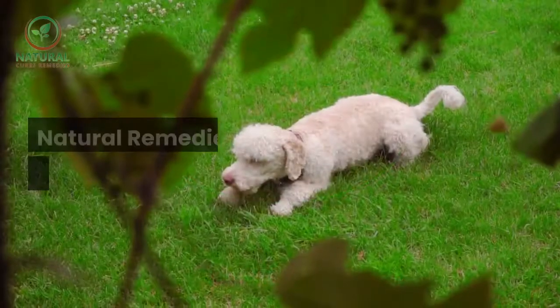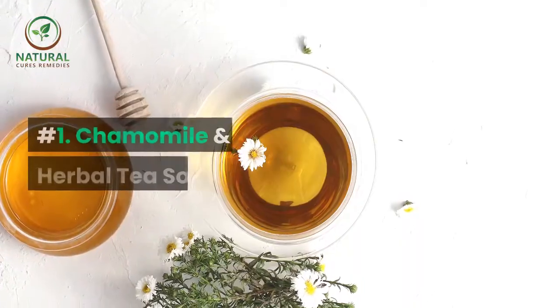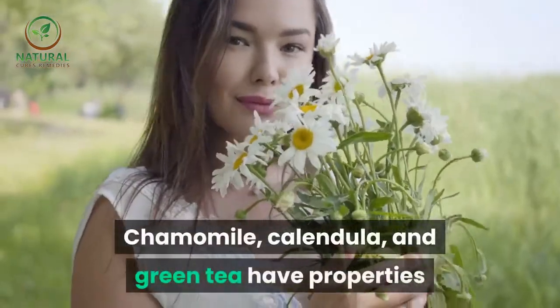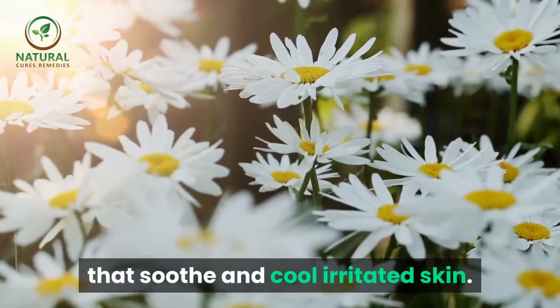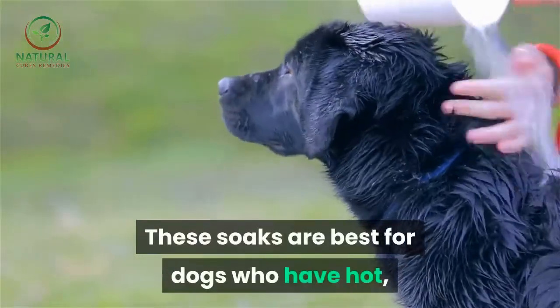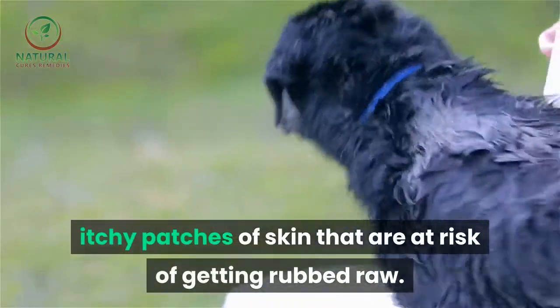Natural remedies to help your itchy dog. Number one: chamomile and herbal tea soaks. Chamomile, calendula, and green tea have properties that soothe and cool irritated skin. These soaks are best for dogs who have hot, itchy patches of skin that are at risk of getting rubbed raw.